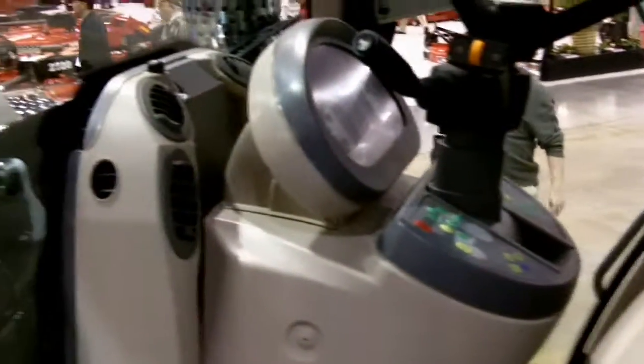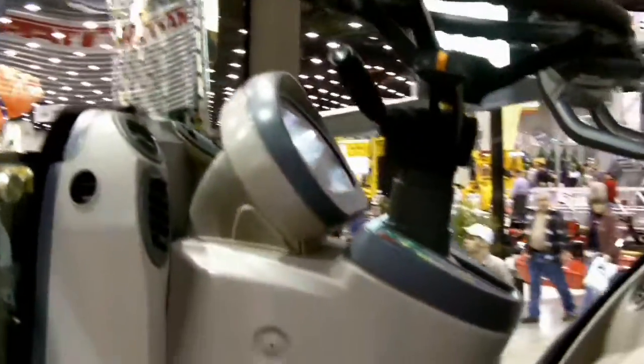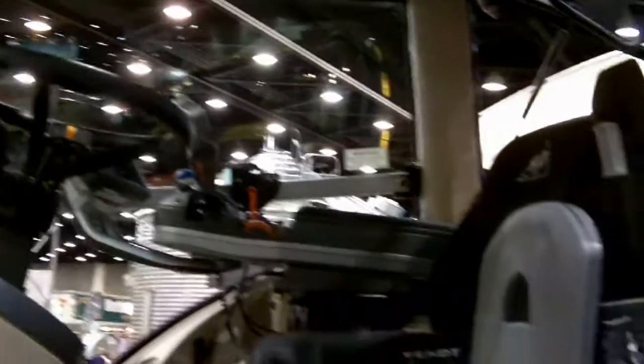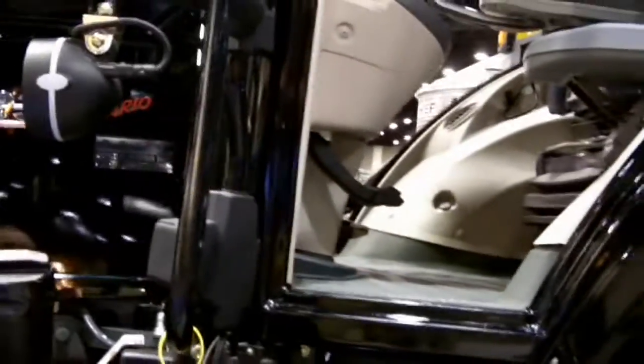We have a nice, large, roomy cab called the X5 cab, which gives the operator a very spacious area to work within, with all the creature comforts: air tilt, cruise, power heated seat, and air conditioning in the seat. There is also a reverse station option, meaning I can collapse the steering and the seat together and rotate it around so we can run the unit backwards with implements attached to the back.